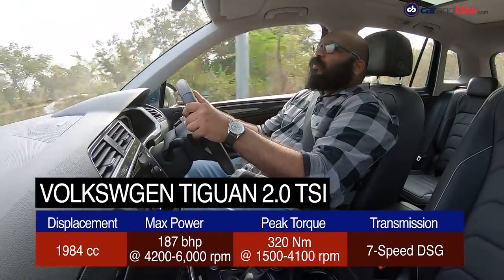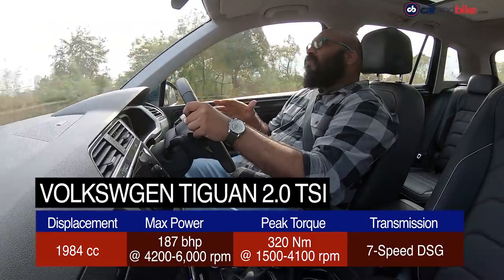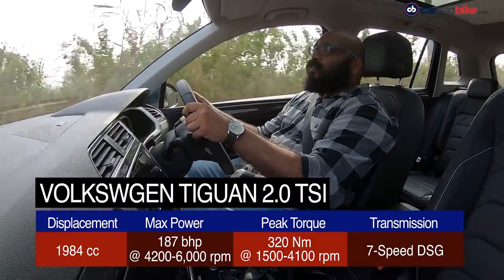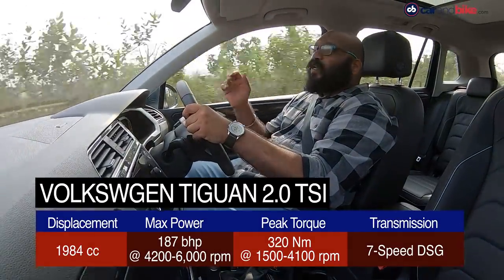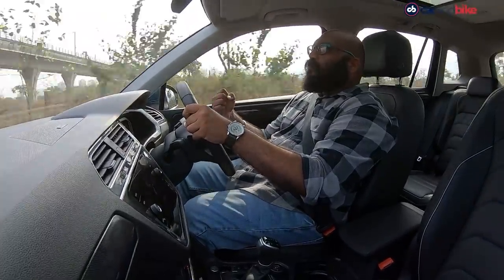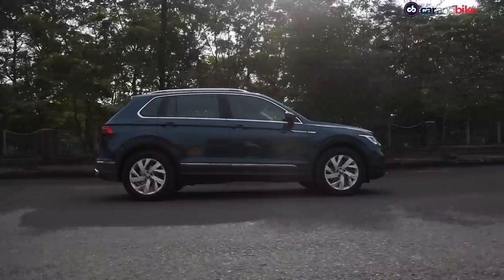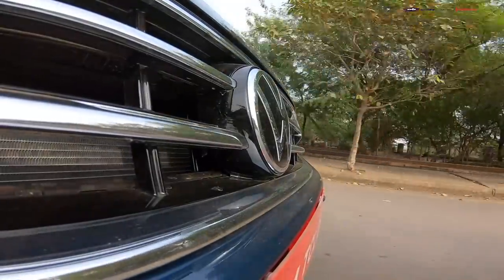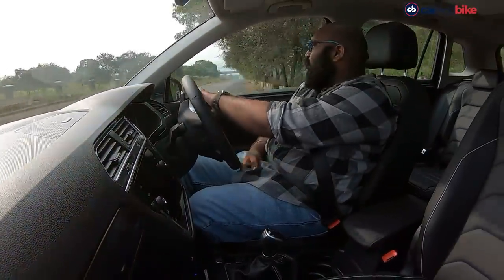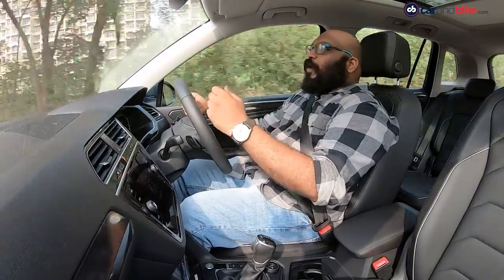The 2021 Tiguan facelift is powered by a two-litre TSI turbocharged petrol engine, replacing the older diesel. This is the same engine that came with the Allspace, so power figures remain the same — 187 bhp and 320 Nm of peak torque, available as low as 1500 rpm. The initial acceleration and surge of power is there right from the word go, and it certainly puts a smile on your face. In fact, if the Allspace was like driving a hot hatch, with this new smaller Tiguan that hot hatch effect is even more potent.